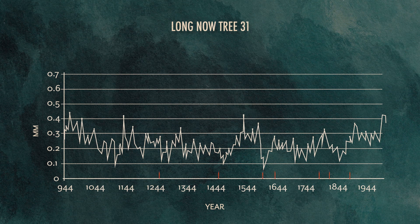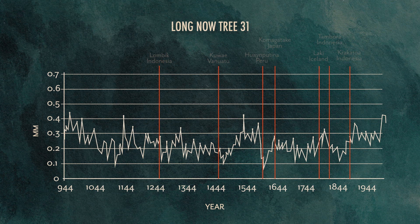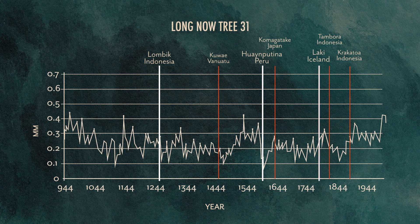I've superimposed some vertical red lines showing the dates of some of the big eruptions mentioned in Neil Fergus's book. Some of the big drops are observable in years following some of the big eruptions, notably Lombok, Indonesia, which is the leftmost one, and the one in Peru. But in other cases, like Lockheed, there's not much of a change.